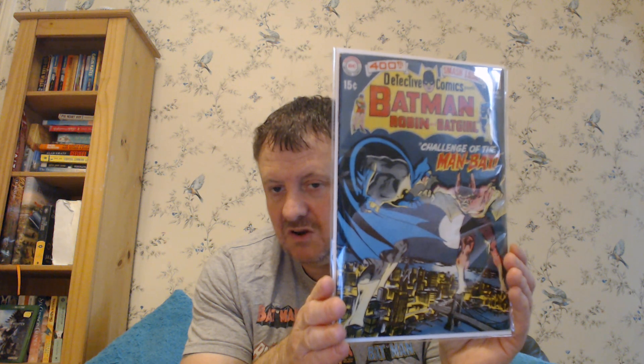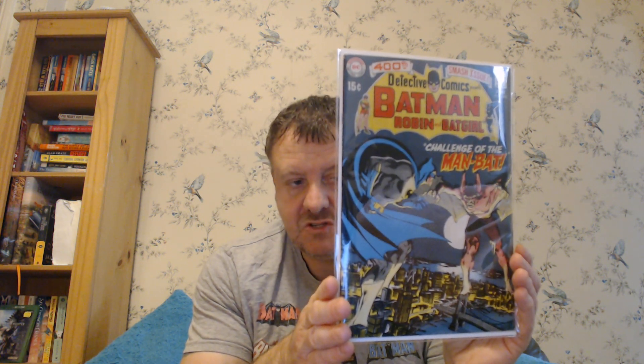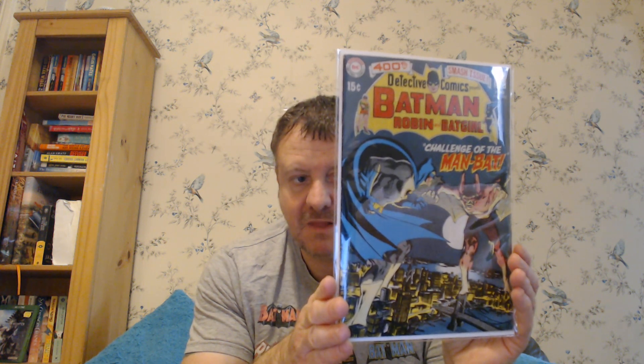I'd love to see Man-Bat in live action at some point, I've got a feeling we will. This is also the first Batgirl and Robin team-up. And it's an anniversary issue obviously, Issue 400. £10 for that one in this grade, easily over £100. Great character, Man-Bat.